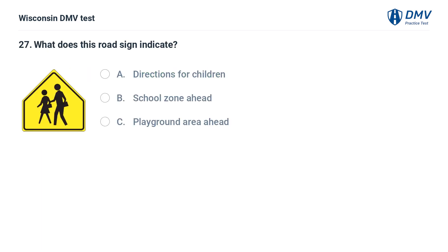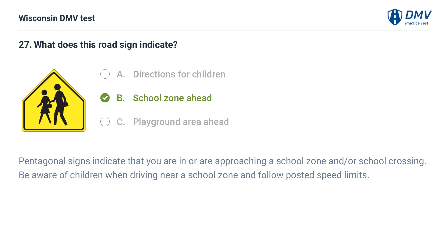What does this road sign indicate? A. directions for children, B. school zone ahead, C. playground area ahead. The answer is B, school zone ahead. Pentagonal signs indicate that you are in or are approaching a school zone and/or school crossing. Be aware of children when driving near a school zone and follow posted speed limits.